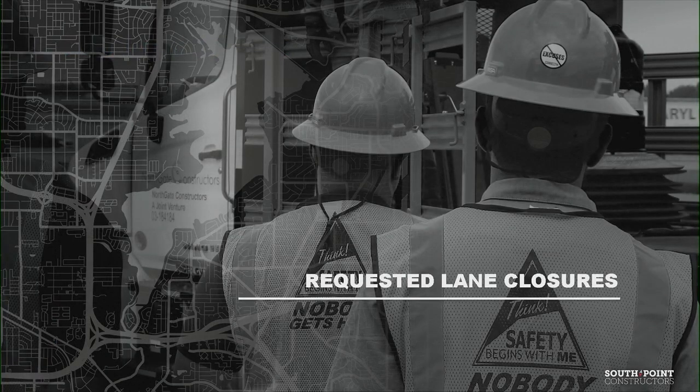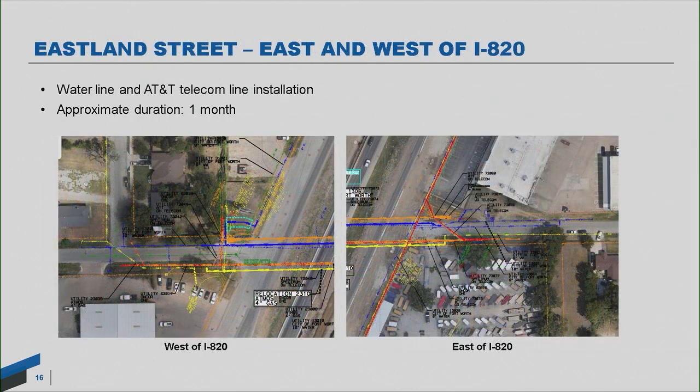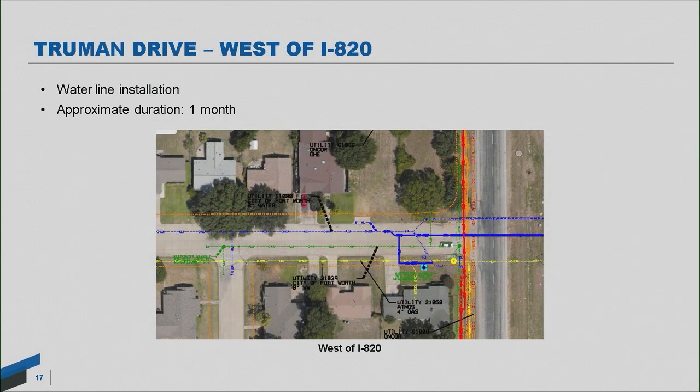The next items are three lane closures we have requested with the city that are currently within the MNC process. The first is Craig Street, east and west of Interstate 820, where a whole mess of utility lines are located on the city streets. Our request would be to come in over the course of two months and relocate all of that utility work. The second is Eastland Street, also in Fort Worth east and west of 820, with a water line and telecommunications line underneath — approximately one month to complete. And then Truman Drive has a large water line on the west side, also about a month.